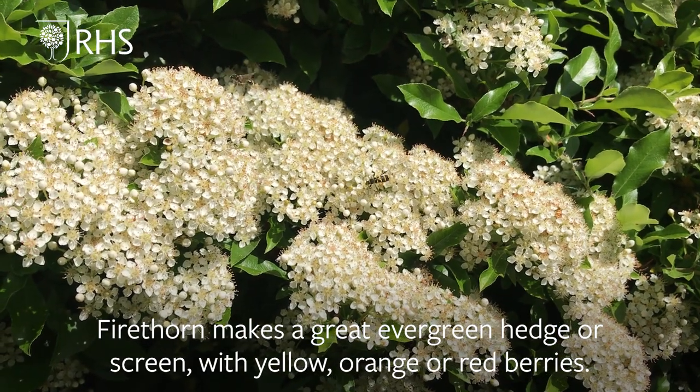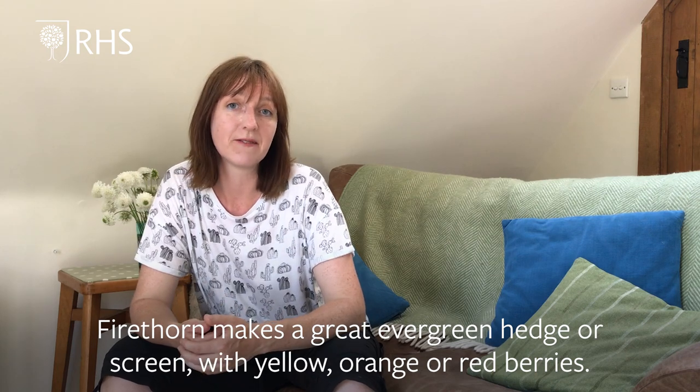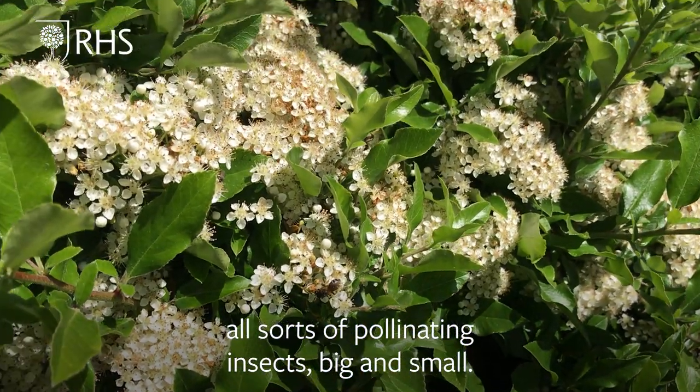Pyracantha makes a great evergreen hedge or screen with yellow, orange or red berries. In the spring though, the masses of creamy flowers will positively buzz with all sorts of pollinating insects, big and small.